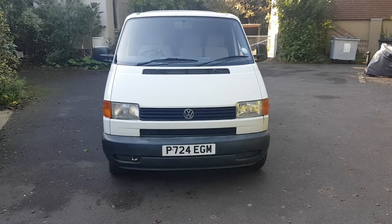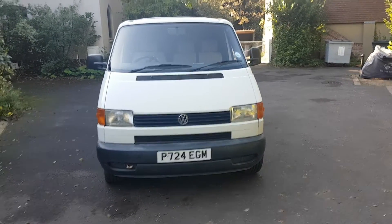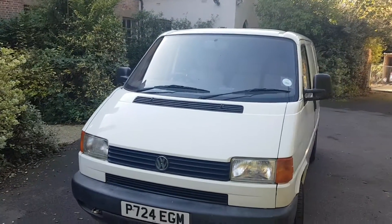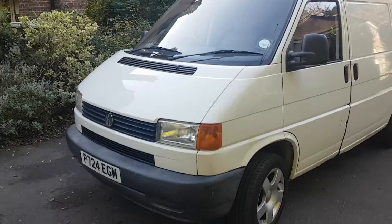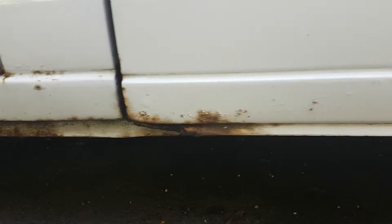Volkswagen Transporter T4, 1996, 22 years old, 2.3 diesel. It was a wreck when I bought it — spent loads on the bodywork getting it back up as a proper builder's van. It's in need of a little touch up now. We've got a little bit going on in there — it's coming down basically at the bottom end, apparently a common fault. I'll show you all the bad bits.